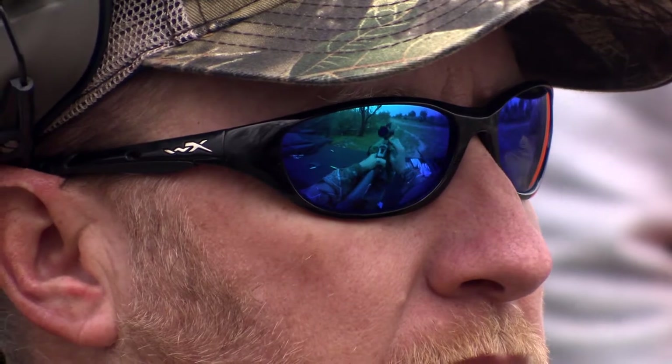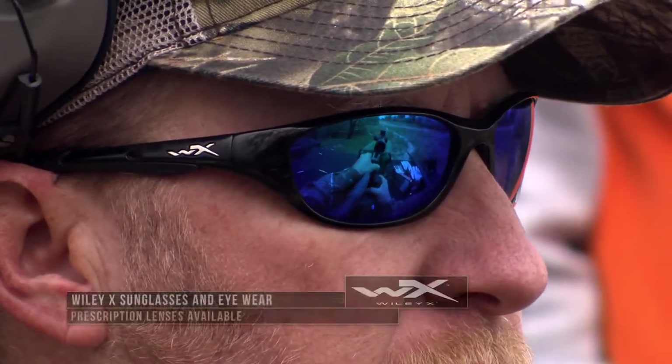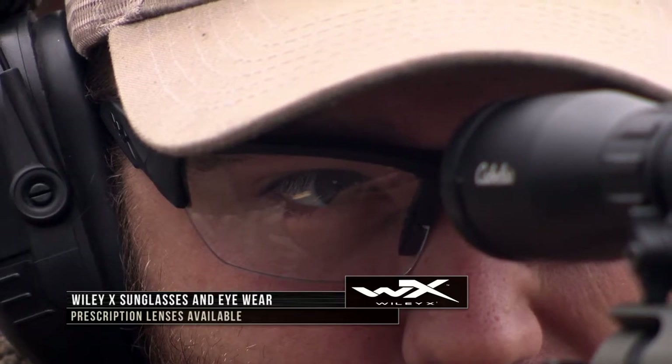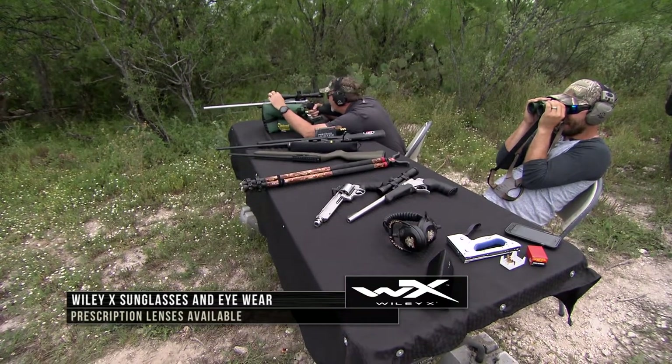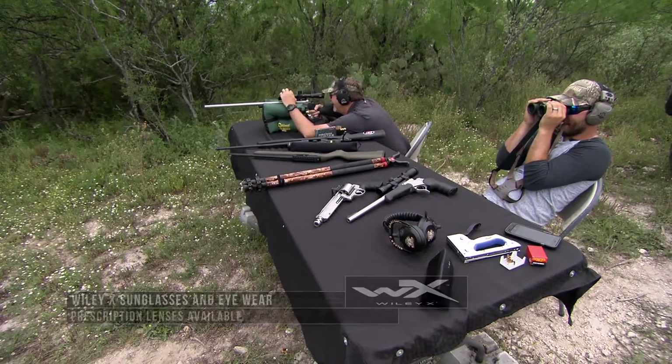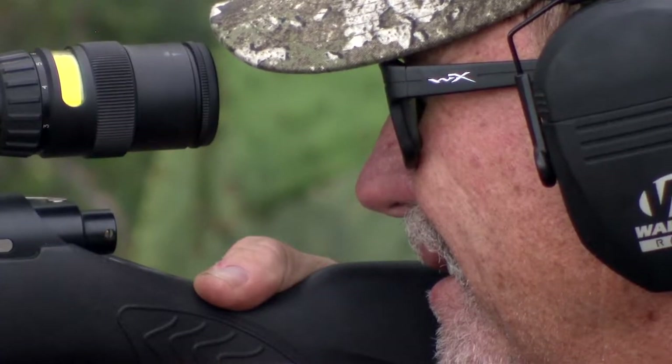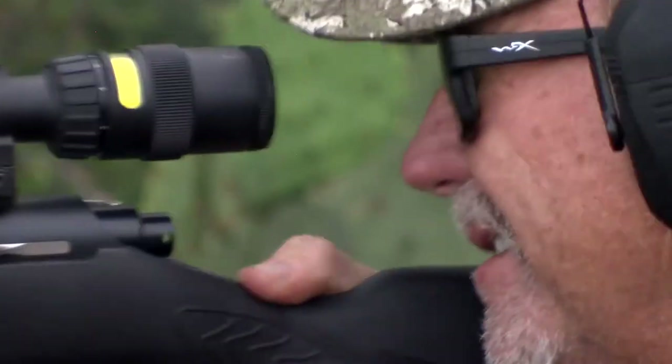Other things you definitely want to pay attention to: eye protection. Making sure you've got a good pair of shooting glasses in case something goes wrong to protect your eyes. Even in those situations where things don't go wrong, you always want to have good eye protection. I like a yellow lens a lot of times when I'm down on the range early and late — it really makes things brighter.